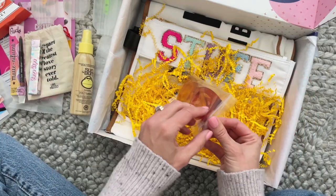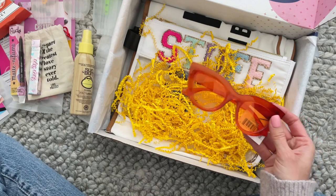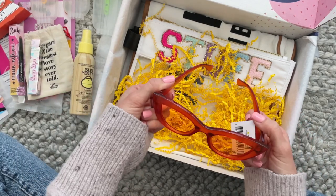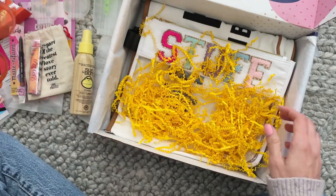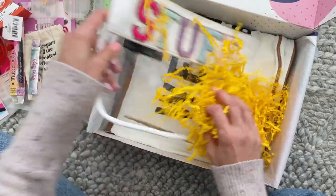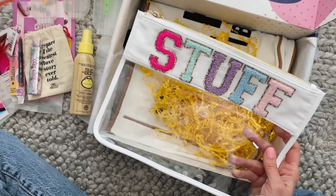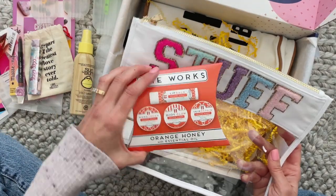And we have some really fun sunglasses! No summer box would be complete without a fun pair of sunglasses, and these are just so fun.